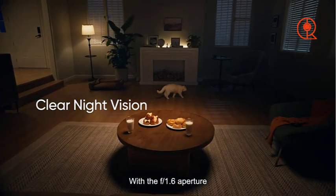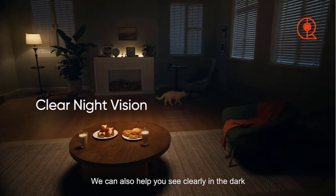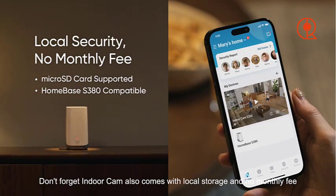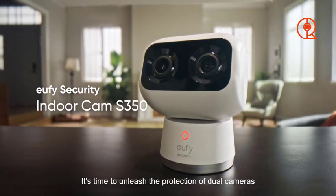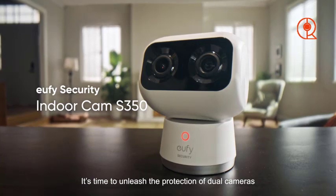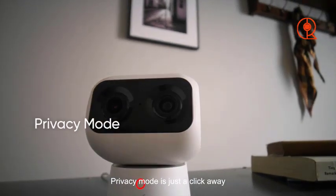Plus, with its two infrared LEDs, the camera provides excellent night vision, allowing you to monitor your home even in low-light conditions. In terms of storage options, the Eufy Indoor Cam S350 offers flexibility to suit your needs. With a microSD card slot for local storage, you can easily store footage directly on the camera for quick access. Additionally, Eufy has taken steps to enhance security by implementing end-to-end encryption, ensuring that your footage remains private and secure at all times.